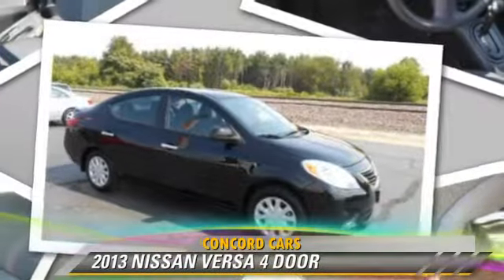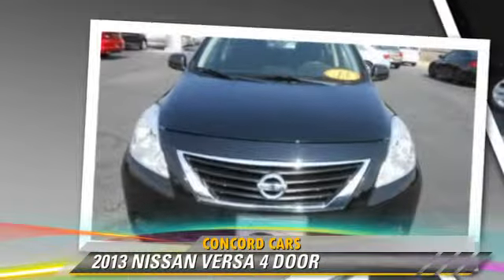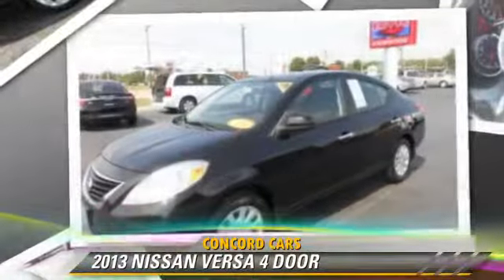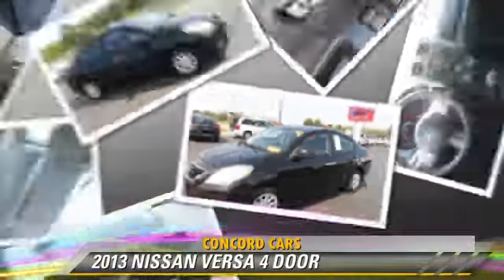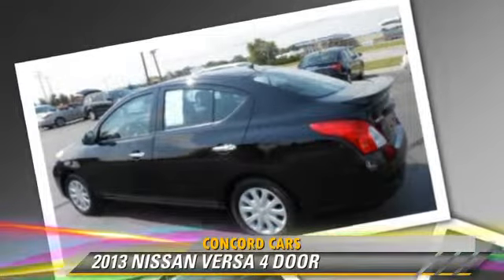The 2013 Nissan Versa. This vehicle, with fewer than 35,000 miles on the odometer, is well equipped. This Nissan features front-wheel drive, a CD player, and air conditioning.